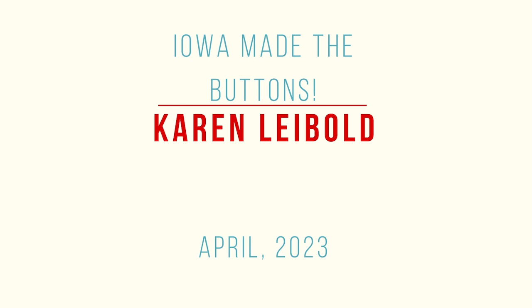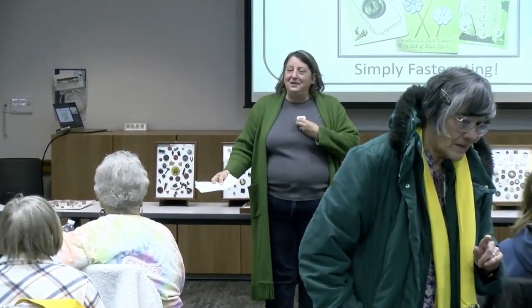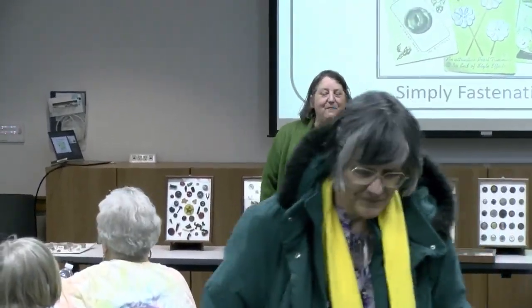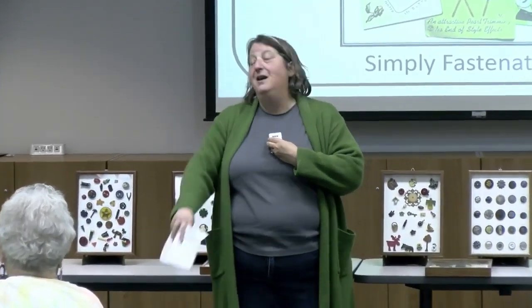Hi, welcome everybody to the Iowa Files. This is a topic which was suggested by one of our longtime fans. I thought, what could be interesting about buttons? I was so wrong. These things are amazing. The Iowa Files is brought to you thanks to the West Des Moines Public Library, our members and donors.